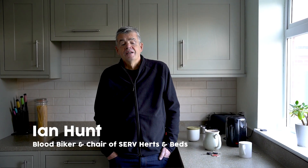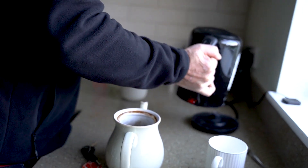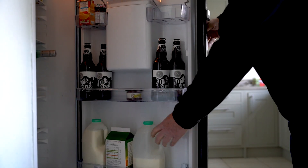With milk you kind of have a good idea where it's going as well. You know what it's going to do, you know what it's going for, and it's going to truly help someone and it's going to make a difference — either to the quality of life or to life itself. So why would you not do it? Absolutely, why would you not do it?